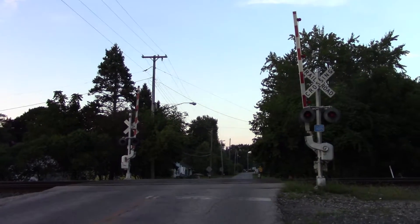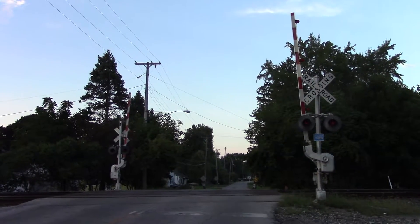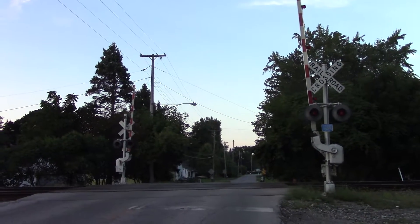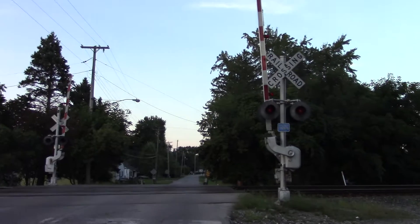This is the Pipe Street Railroad Crossing, located on the NS Chicago line in Sandusky, Ohio. Here we have two Conrail gated signals, each with 8-inch lights and one bell. This is an overview looking north, and we'll start with the southern signal.